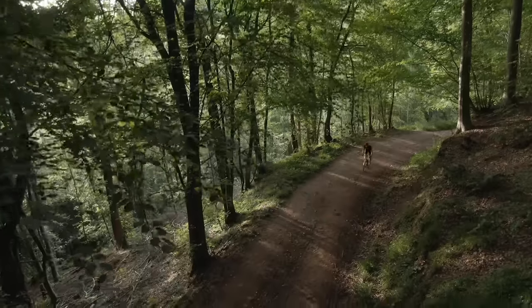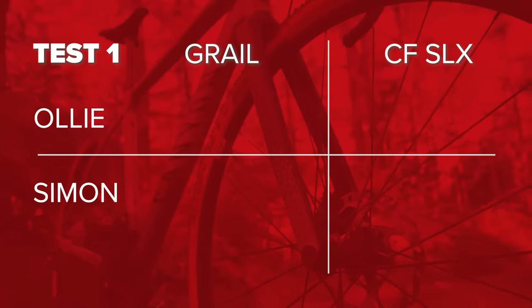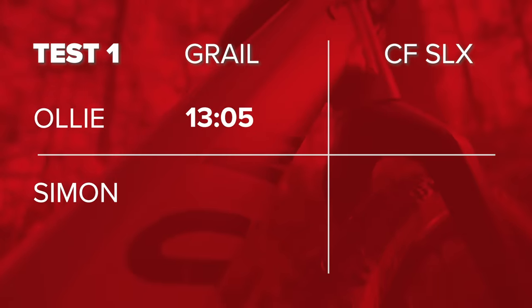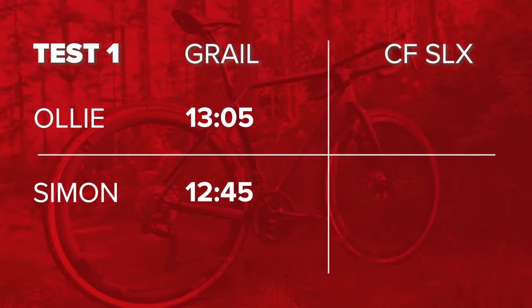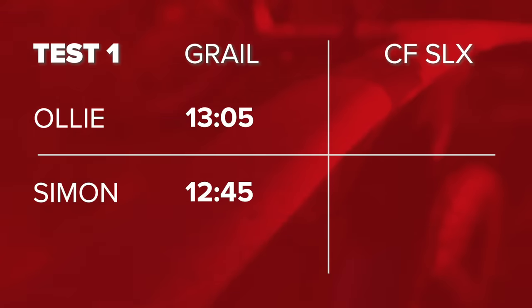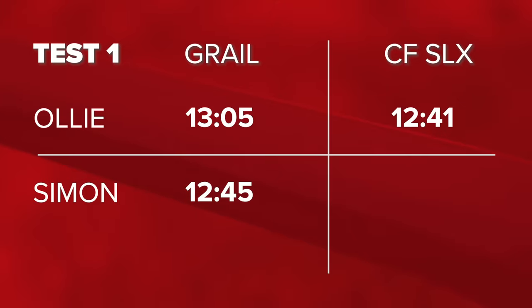The results for our four-kilometer mixed surface loop are as follows. On the aluminum Grail, I completed the course in 13 minutes 5 seconds, and Si did it in 12:45. Switching to the lighter carbon bike with greater compliance, we were both quicker. I managed the course in 12:41, and Si, 12:37.